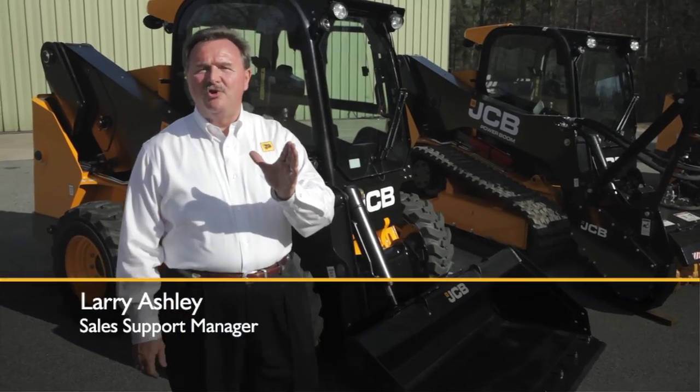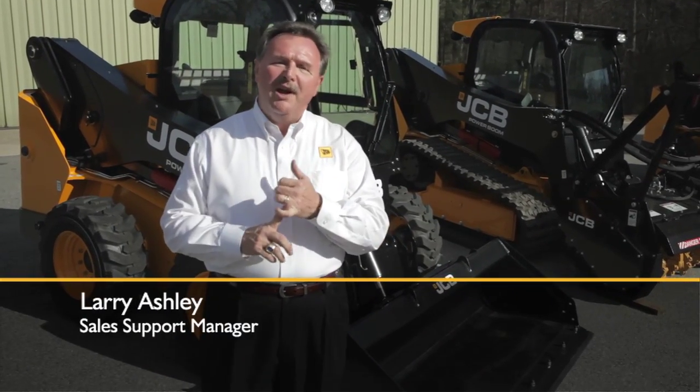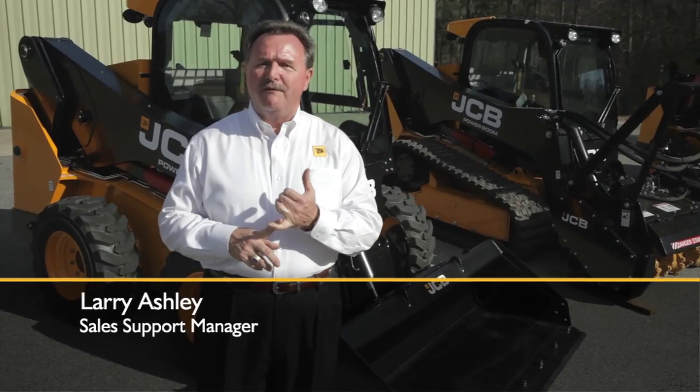Hello again everybody and welcome to sunny Savannah, Georgia, where today we're going to give you an overview of the new generation JCB skid steer for 2011.